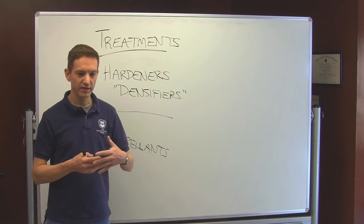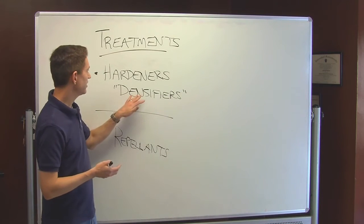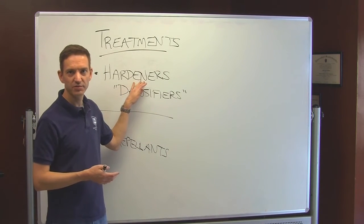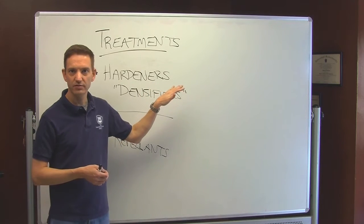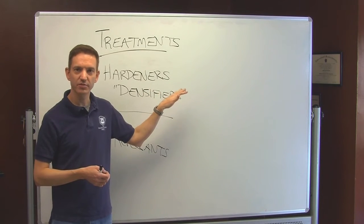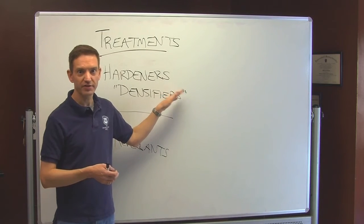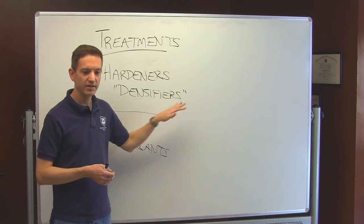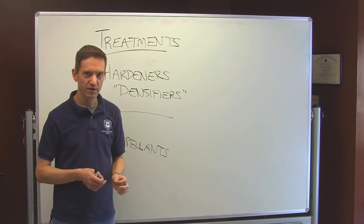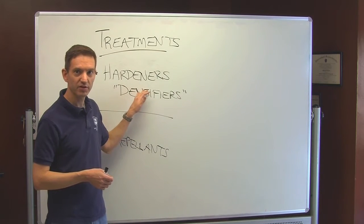They're predominantly water-based chemicals that are applied to hardened concrete, and they soak into the concrete and chemically change the concrete. They react with the free calcium in the concrete and form more calcium silicohydrates. So hardeners slightly increase the compressive strength of the surface, making it less porous and more impermeable to liquids, and they're mainly used in polishing, especially for floors. They're an important element in the polishing process.